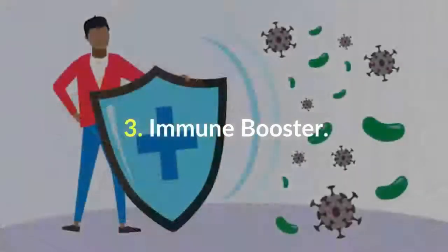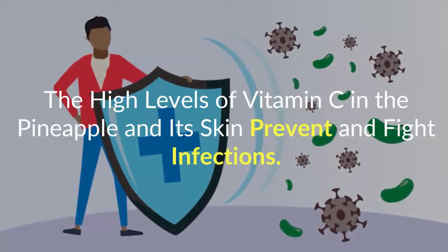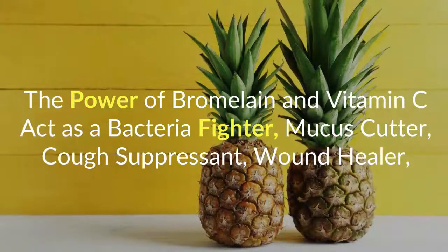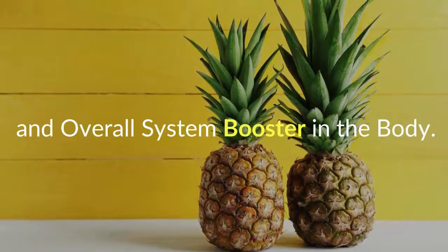Number 3: Immune Booster. The high levels of vitamin C in the pineapple and its skin prevent and fight infections. The power of bromelain and vitamin C act as a bacteria fighter, mucus cutter, cough suppressant, wound healer, and overall system booster in the body.